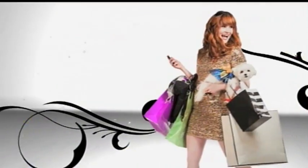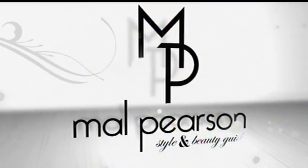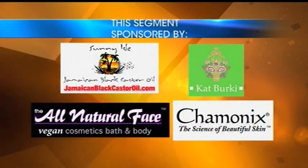And for all those other deals, steals, and great tips, check out MalPearson.com.